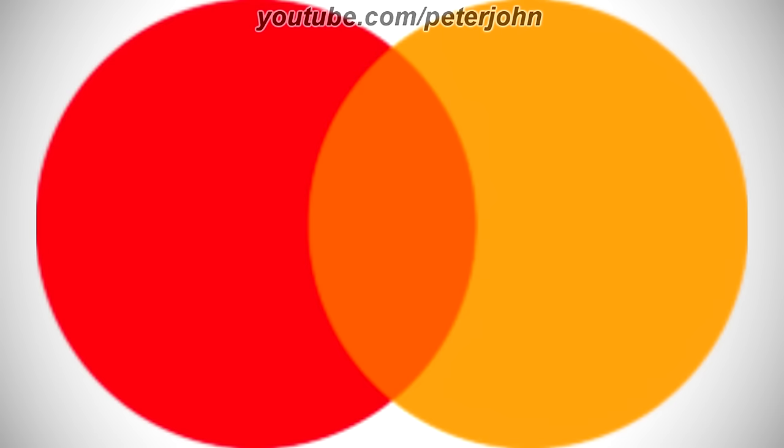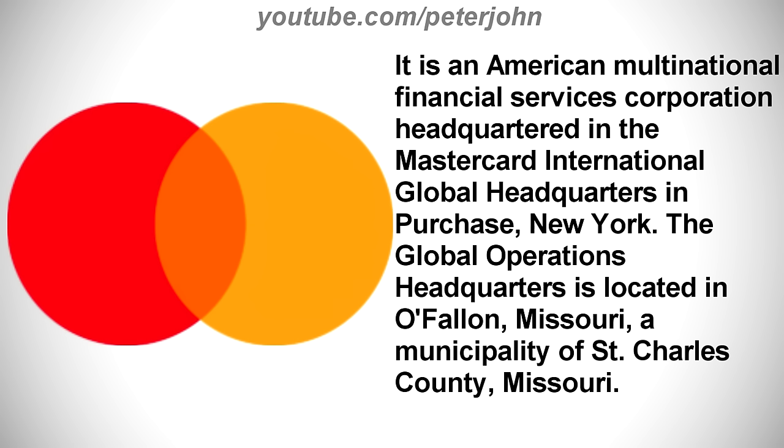Now I'm gonna talk about MasterCard. It is an American multinational financial services corporation headquartered in the MasterCard International Global Headquarters in Purchase, New York. The Global Operations Headquarters is located in O'Fallon, Missouri, a municipality of St. Charles County, Missouri.